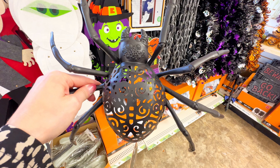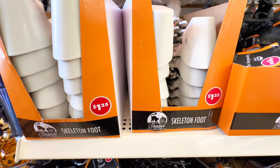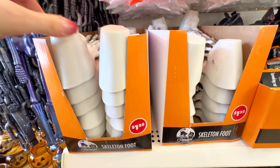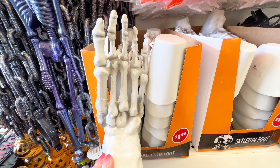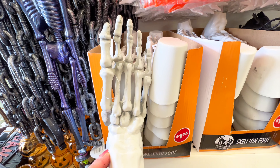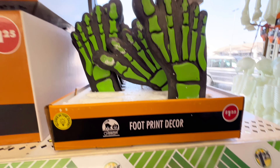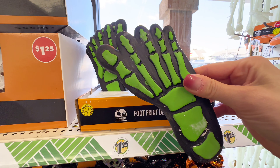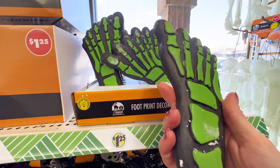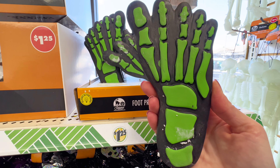These large spiders were also brand new to my Dollar Tree today, and also the skeleton feet — how stinking cute are these? You could put them in your front yard, grab a few sets for spooky decor anywhere in your home, your backyard, your front yard. And then also check out these footprint decors — they're actually pretty heavy when you pick them up and I think these are adorable. You could put them in your garden.